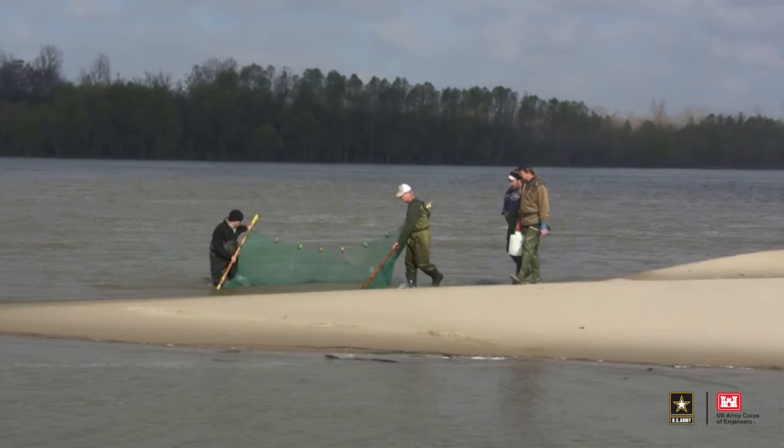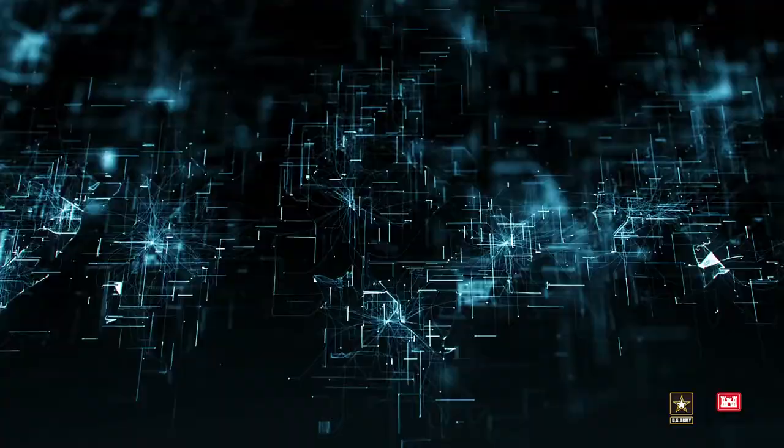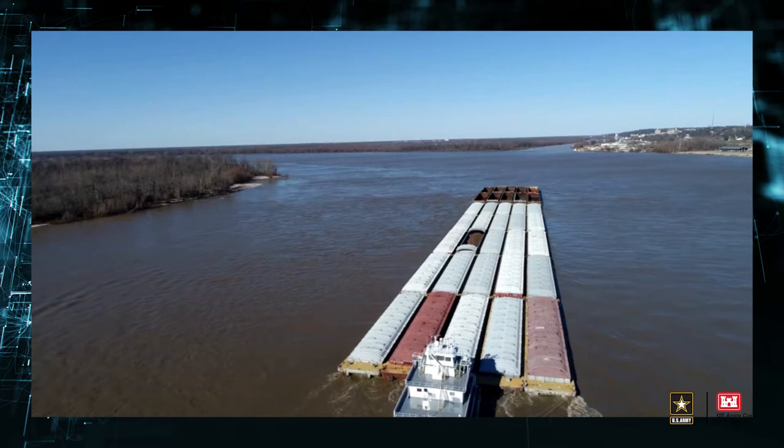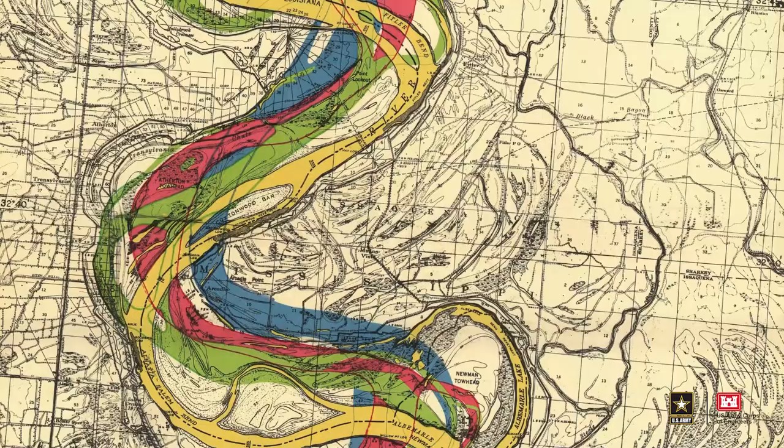We at the Mississippi Valley Division work closely with ERDC, state, and federal partners to restore habitat and measure the health of the Mississippi River. We invest in improving our tools for measuring changes in the river — from numerical models that can take advantage of high-performance computing power to state-of-the-art field data collection techniques. We want to know how the river has changed and is expected to change into the future to inform our water management decisions.